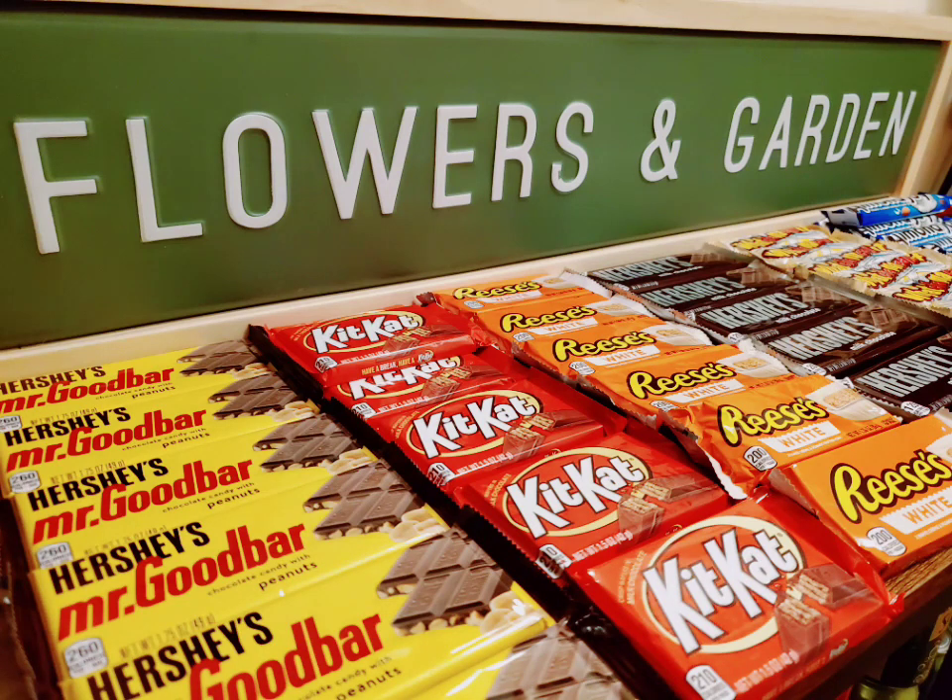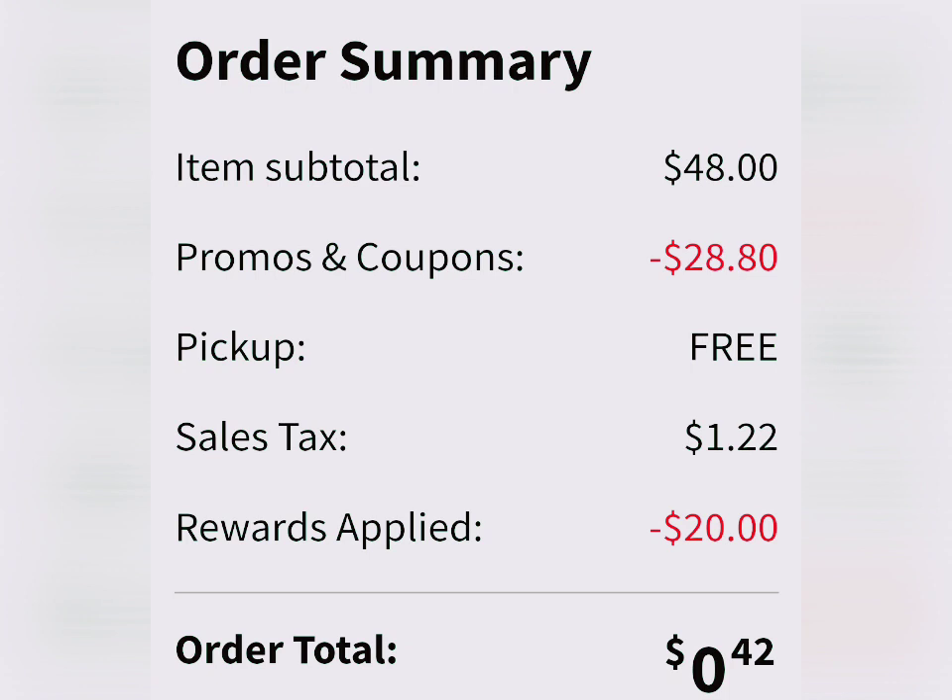I did have $20 in rewards, but this is an amazing deal even if you don't have a lot of rewards. You don't have to get this many, so I'm going to show you guys the breakdowns that you can duplicate as many as you would like. They totaled up to $48. I had promos and coupons for $28.80. I did a pickup, I did an online order, I had tax, and then I used $20 in rewards.